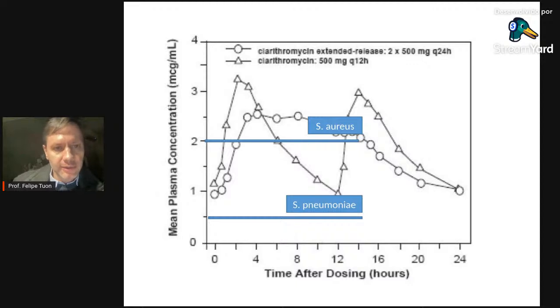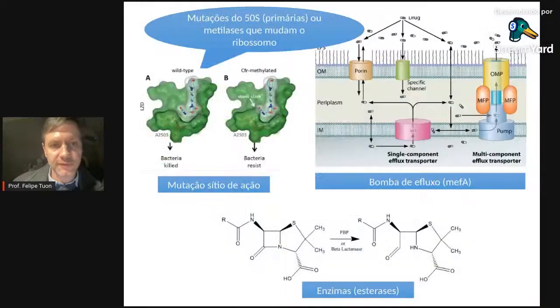Já a claritromicina — na formulação de duas vezes ao dia ou na estendida de uma vez ao dia — fica acima da MIC para Streptococcus pneumoniae durante 24 horas, com área abaixo da curva eficaz. Para Staphylococcus aureus, também fica boa parte do tempo acima da MIC. As conclusões estão claras.